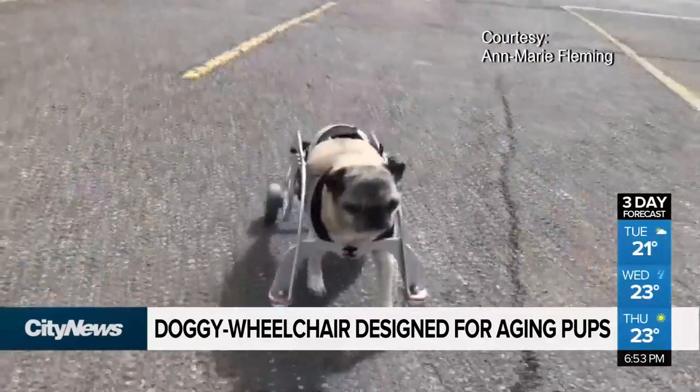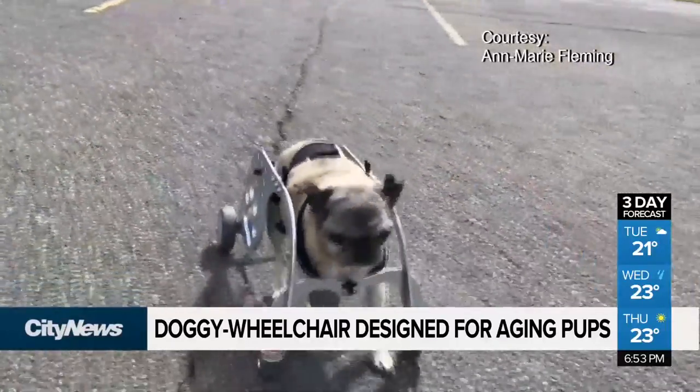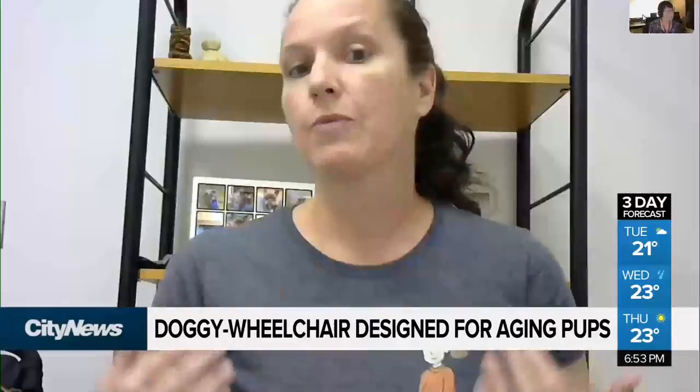They're wonderful for younger dogs, but when a senior dog gets to this point they're weak in the front and weak in the back, and so we wanted to create a device that really gave them the support they needed to actually keep them moving.